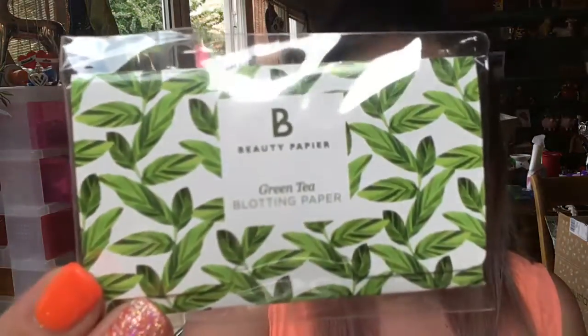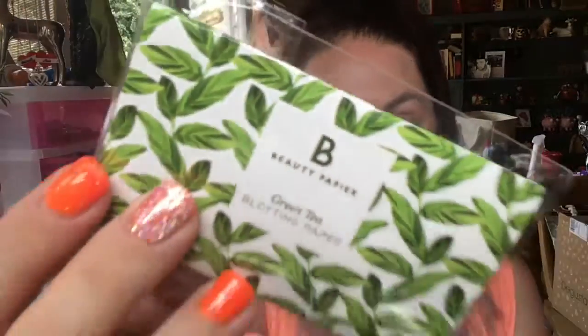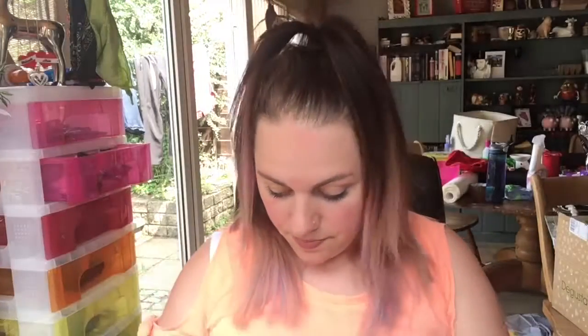Green tea blotting paper — I've got a packet of these already so these may end up in my giveaway depending on how many I have left. These are by the brand Beauty Papier — green tea blotting paper, £7.99 a pack with 30 sheets. They're awesome for halfway through the day — if you feel a bit greasy and you haven't got any powder, you just dab dab dab and it gets rid of the grease. Love them!